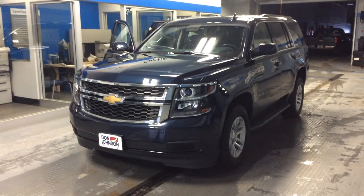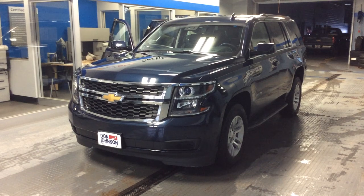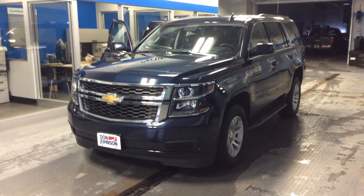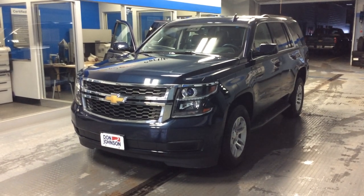If you have any questions about this 2017 Chevrolet Tahoe — it's a 1LT, folks — it was executive driven by General Motors. Give myself a call, Dale Campbell. You can reach me here at Don Johnson Motors at 715-475-1414. Thanks for stopping by today.